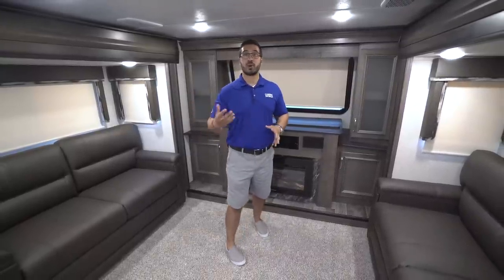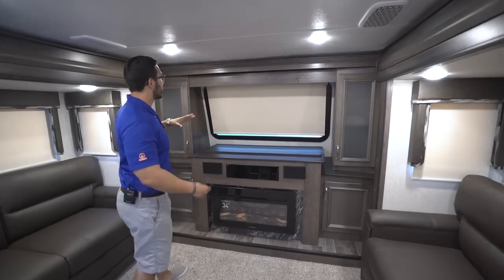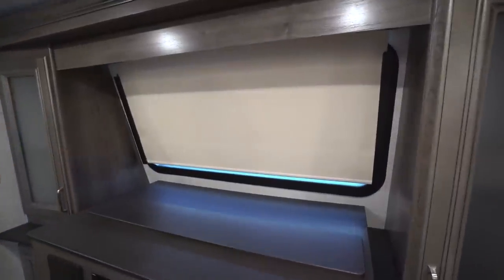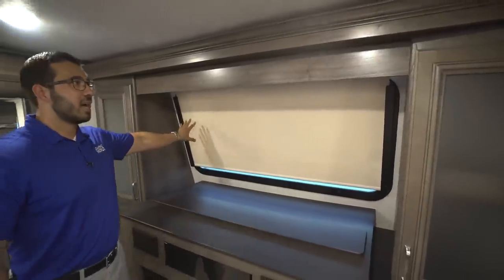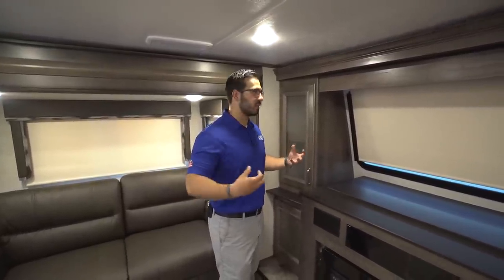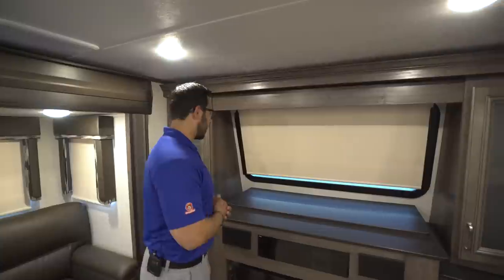Let's start right up here in the front. This is a gorgeous front living room floor plan. Right up front you have this big window that lets in a ton of natural light, and if you do have a nice view out the front you can always take a look right out there. Roller shades throughout — I like the fact they're beige instead of black, so at night when you lower them it's still bright and airy in here. Montana is putting more and more front windows on their fifth wheels.